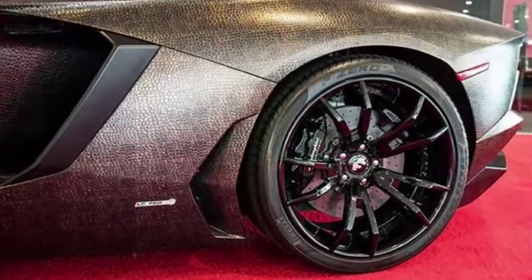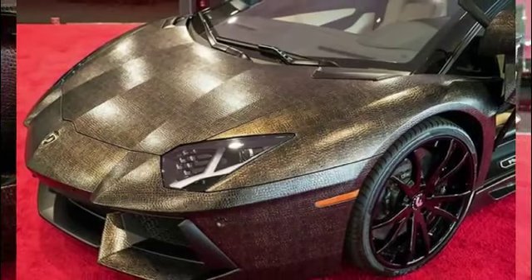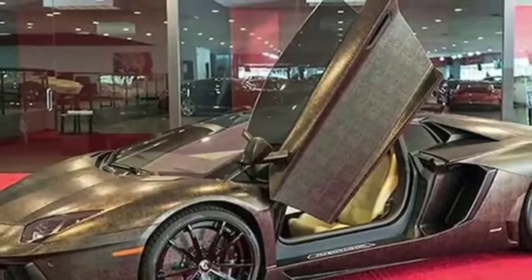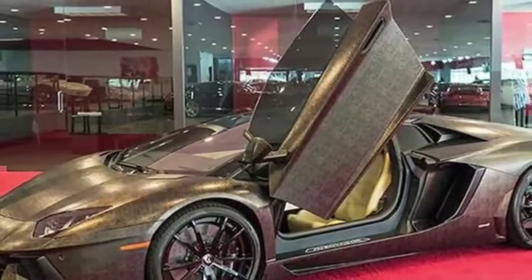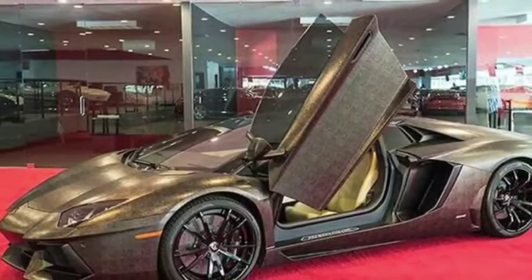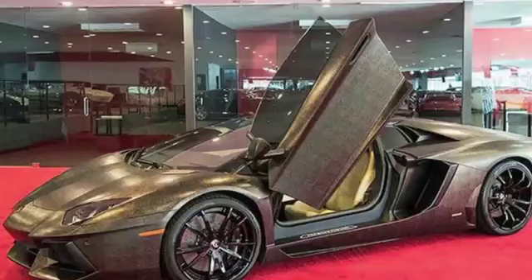The car also has a number of advanced features, such as adaptive suspension and active aerodynamics, which help to improve handling and performance. Overall, the Lamborghini Aventador is an exceptional car that combines performance, design, and luxury. It's no surprise that it's a favourite among car enthusiasts and celebrities like Deontay Wilder.